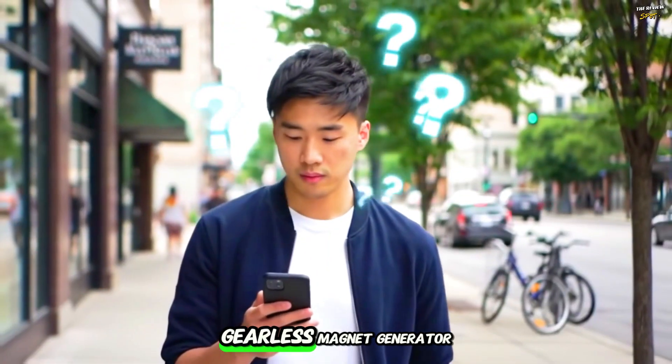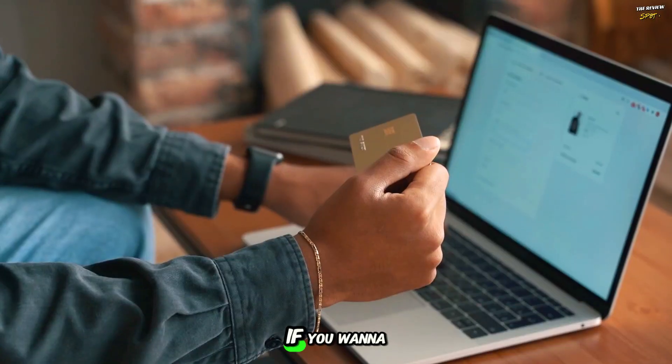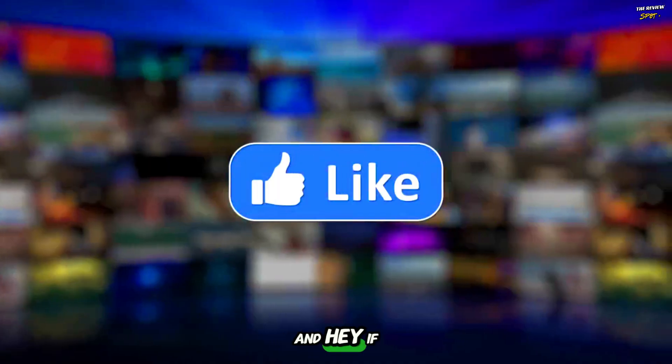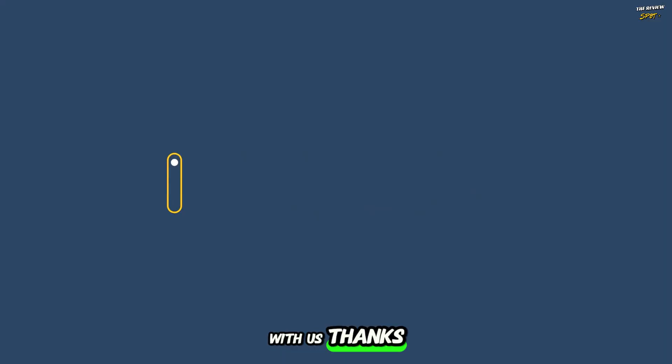Which of these gearless magnet generators is your favorite? Don't forget to comment below and let us know. If you want to buy one, check the links in the description — purchasing through them helps support our channel. If you enjoyed the video, make sure to subscribe and stay with us. Thanks for watching!